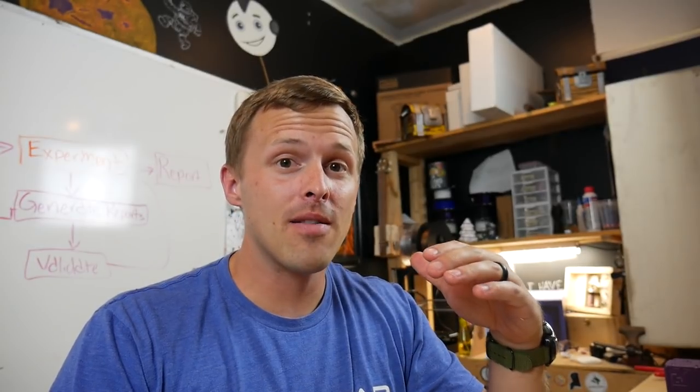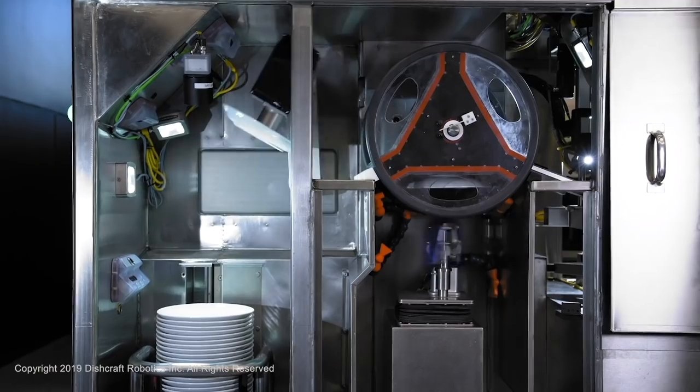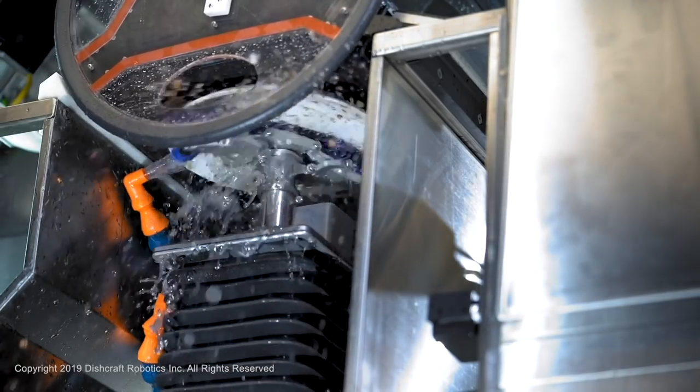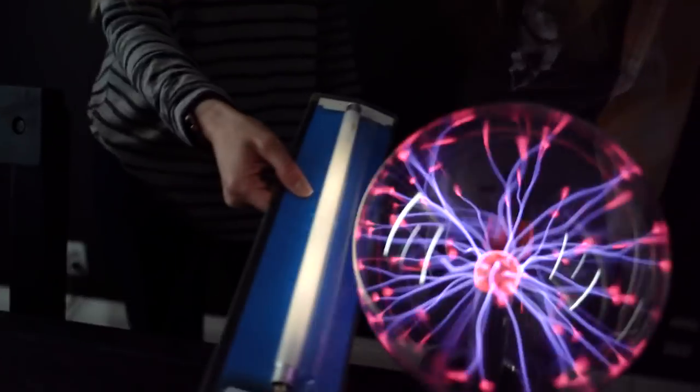Alright, ready for rapid fire? Nothing screams wake up at summertime like being beat with a pool noodle. Dishcraft makes a dishwashing robot — wait a minute, then what does that mean this is? The world may never know. This girl scares iJustine using science.